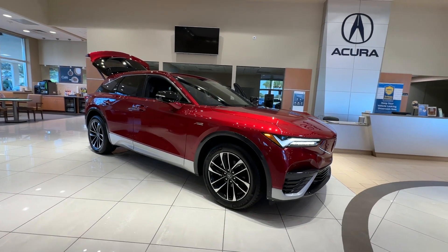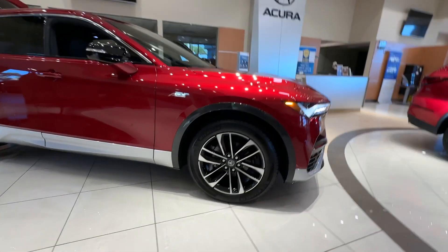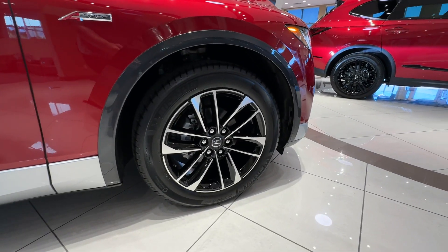2024 Acura ZDX. This SUV offers space as well as power and performance.